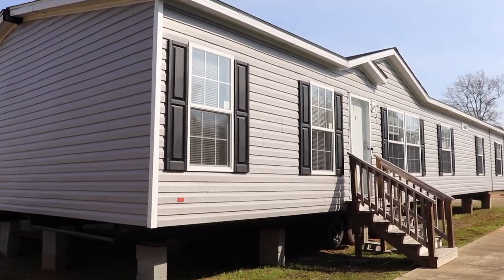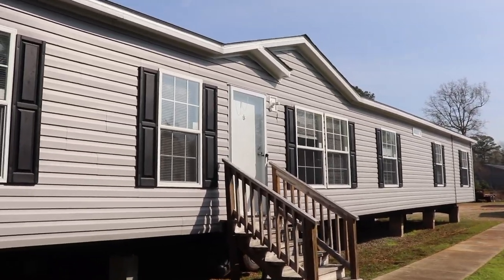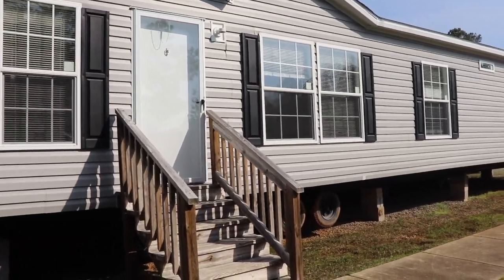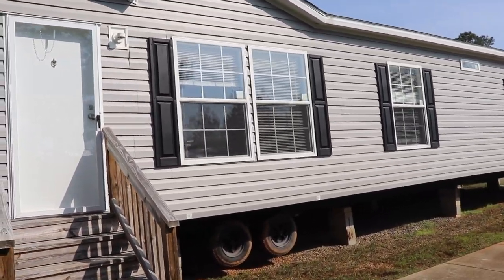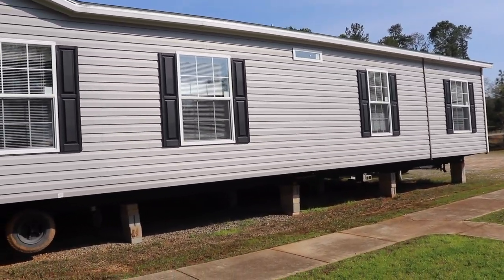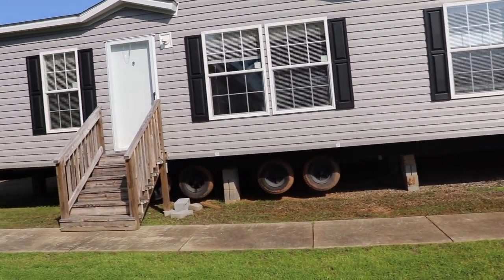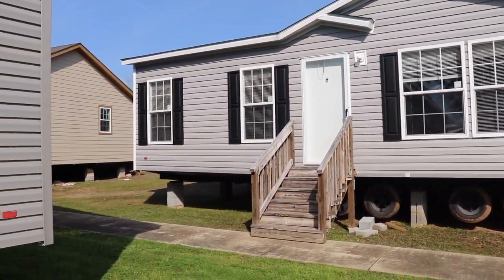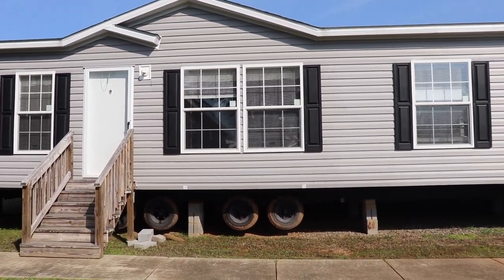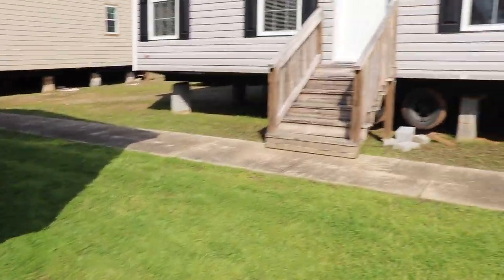Hi family, it's The Mobile Home Diva and in today's video I am going to be touring this Fleetwood home. The name of this home is the Westfield Classic. It is out at Sinclair Oconee Mobile Homes in Milledgeville, Georgia. It is a four bedroom two bath home made by Fleetwood, so let's go in and take a look, shall we?